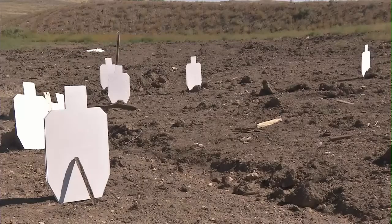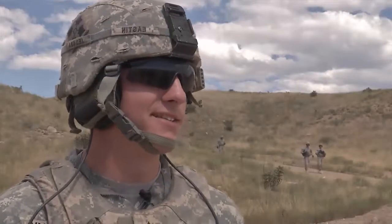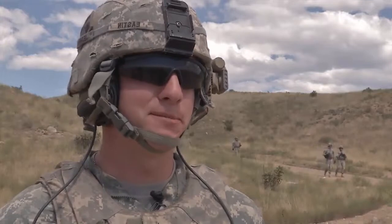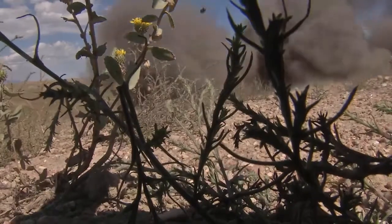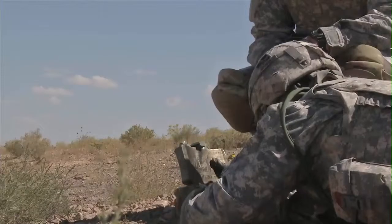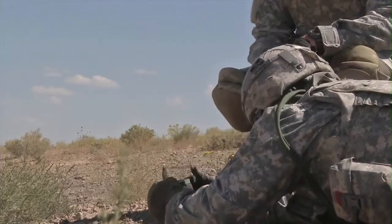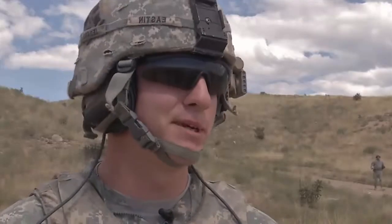The soldiers really respond to this kind of hands-on training. You have this explosive in your hands — almost about two pounds of C4 — so it feels pretty powerful. It's pretty cool. You go out there, set it in, and you know that it's just one trigger squeeze away from a pretty big explosion.